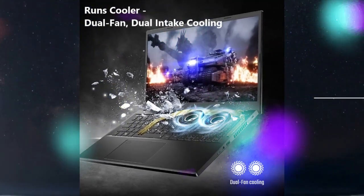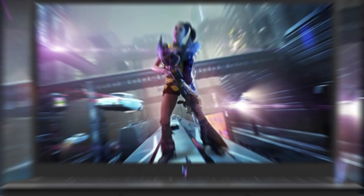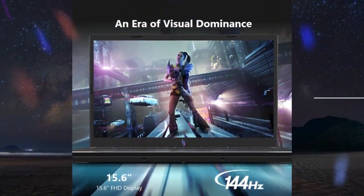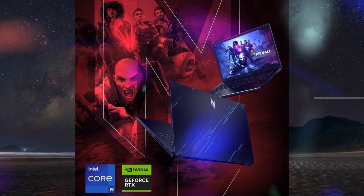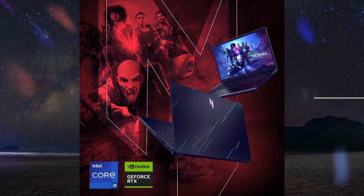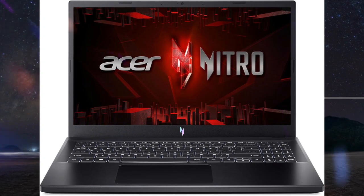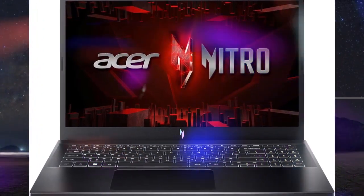Stay connected — your gaming sanctuary is wherever you are. On the couch, settle in with fast and stable Wi-Fi 6. At a gaming cafe, get an edge online with Gigabit Ethernet — no matter your location.